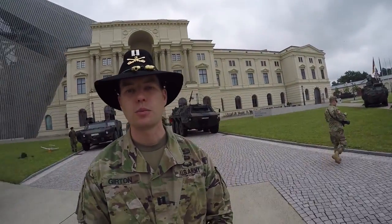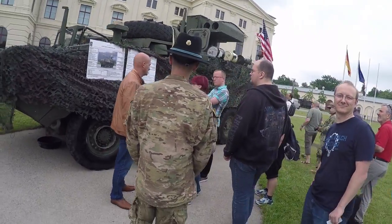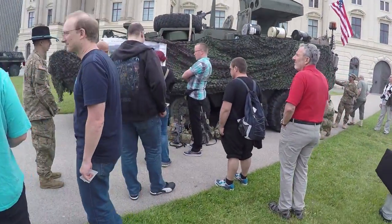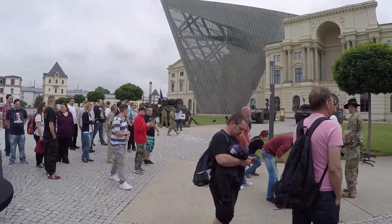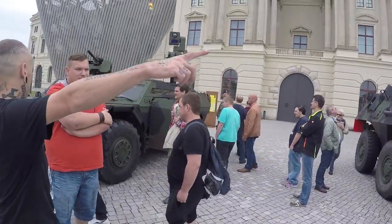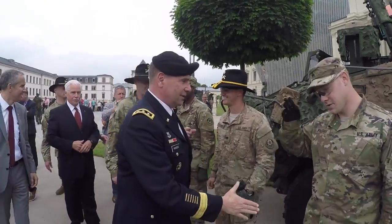Good morning, Captain. Good morning. Captain John Girton, 4th Squadron, 2nd Cavalry Regiment, Fire Support Officer and Task Force Sabre Engagement Planner. What we have going on today is a static display between the German Bundeswehr and the American Army. We have several vehicles from both the Bundeswehr and the Army, and we're here to tell the world the capabilities between the different reconnaissance vehicles that 4-2 has to offer, and the two Bundeswehr vehicles we have here — the Fennec and the Fleet. Lieutenant General Ben Hodges will come here and give a press conference to the civilian populace to explain the US Army's mission of what we're doing here.